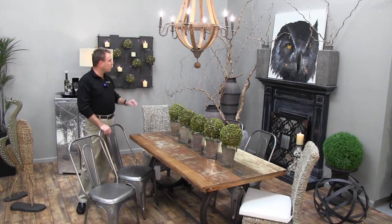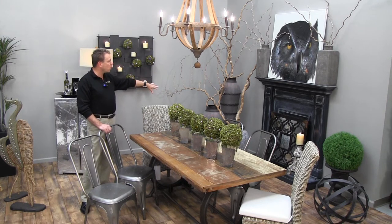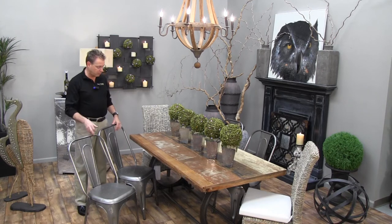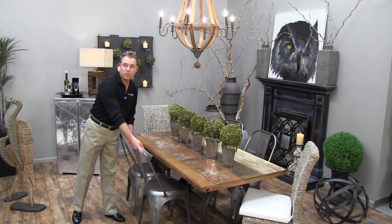Over here at the mantle area we've used contorted branches in metal jars, a portrait of the owl's head, and very clean-lined gray stone jars. The grid work placed in front of the fireplace opening gives you even more texture and depth. And this is our industrial elegance room.